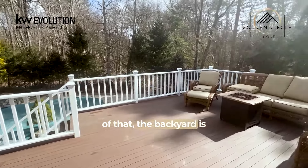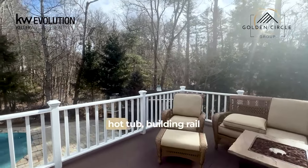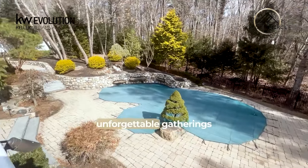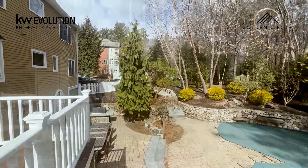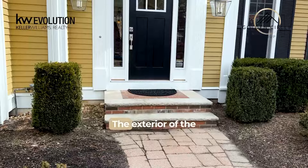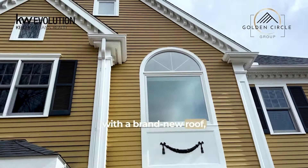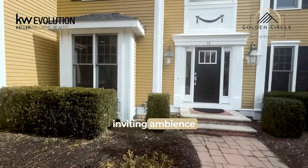The backyard is an entertainer's paradise, featuring a sparkling pool, hot tub, built-in grill, and inviting outdoor fireplace — the perfect backdrop for unforgettable gatherings and afternoons spent with loved ones. An enormous garage has been thoughtfully expanded to accommodate large vehicles, with loft storage and epoxy finished floors. The exterior is equally impressive with a brand new roof, meticulously crafted paver driveway, and professional landscaping adorned with extensive lighting, creating an inviting ambiance day and night.